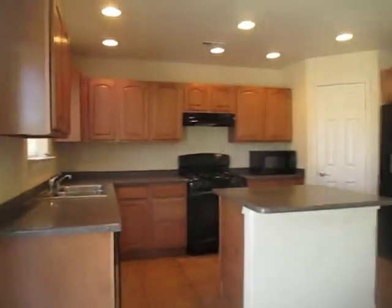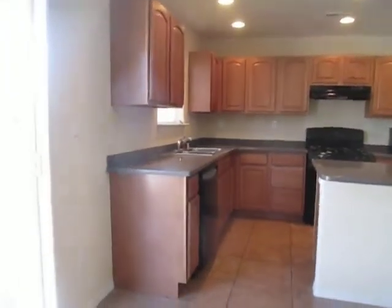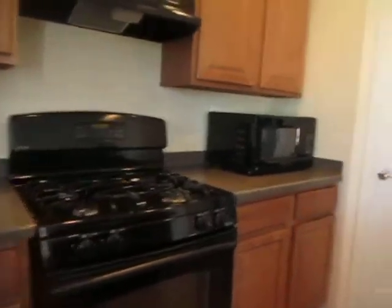And this here is the kitchen, one of my favorites. It's very open with lots of cabinet space and it does have an island right in the middle for entertaining. It does feature all major appliances. We've got a gas range and then we've got a large pantry.